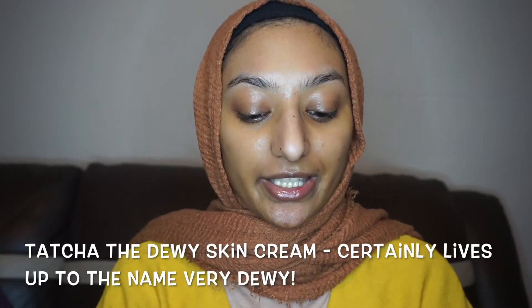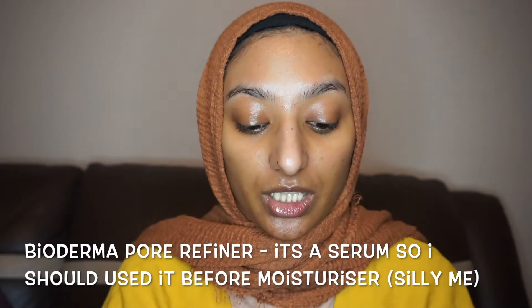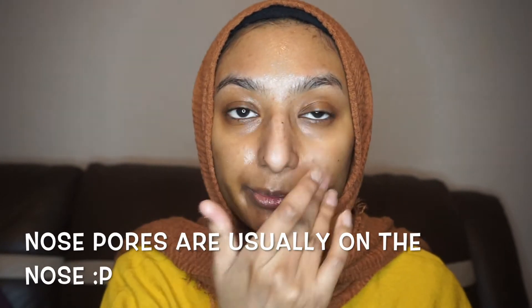Next I'll be putting on my moisturizer — this is the Tatcha Dewy Cream. It's quite thick. I've got oily combination skin, but it's really moisturizing so it's great for dry skin too. It does have a bit of fragrance, which I didn't like at first, but it's very moisturizing so I do really like it. I also use a pore refiner on my nose and T-zone, since my nose pores are quite visible.